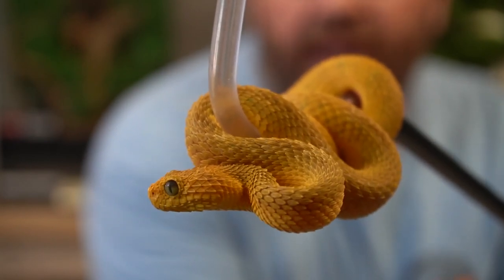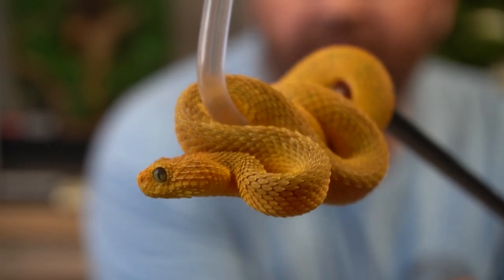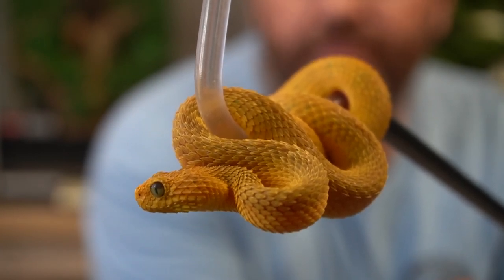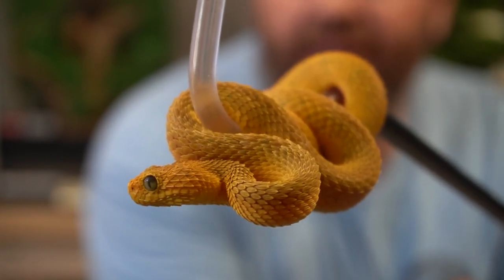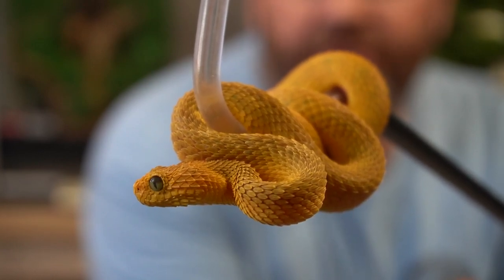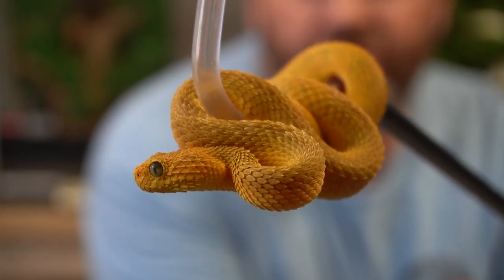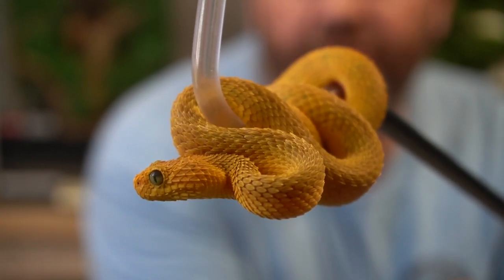They eat fairly well. This one is currently on frozen-thawed fuzzy mice. She's taken the mice very well, as most of them do. When these guys are babies and just born, they're extremely small, and a lot of people don't like hatching them in captivity because, God forbid, you have to force feed or assist feed them. These snakes are extremely small and extremely squirmy, and it makes for a difficult time, especially for people with big hands.